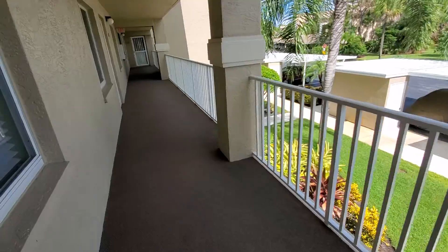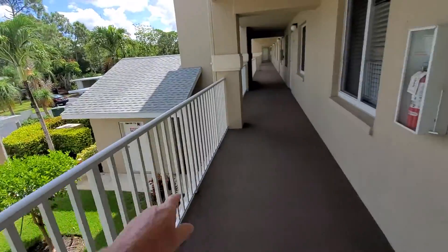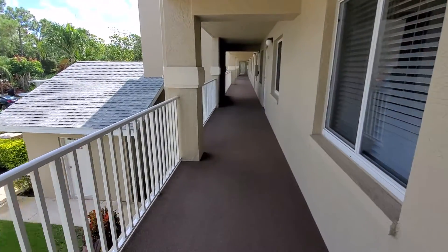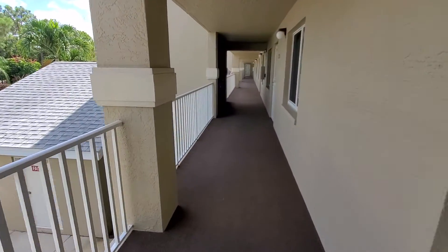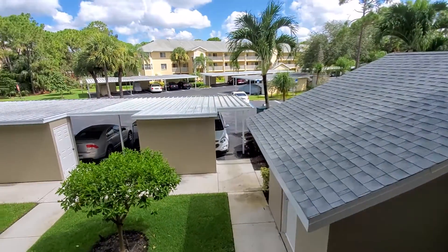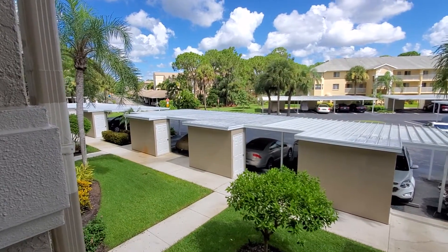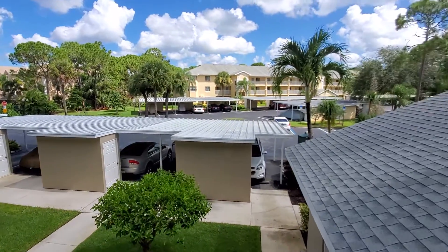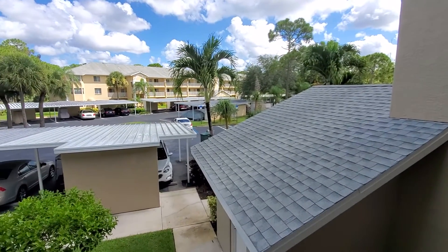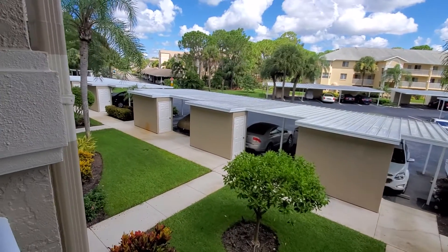So there you have it — you've got a stairwell right there to your right, and in the middle is the elevator. And you can see a little shopping cart down there to bring up your groceries. Very cute, clean, nice place. Really decent for all the amenities that you get. And based on the $205 price, it's not gonna last very long. Hey, hope you enjoy — let me know, we'll talk soon.